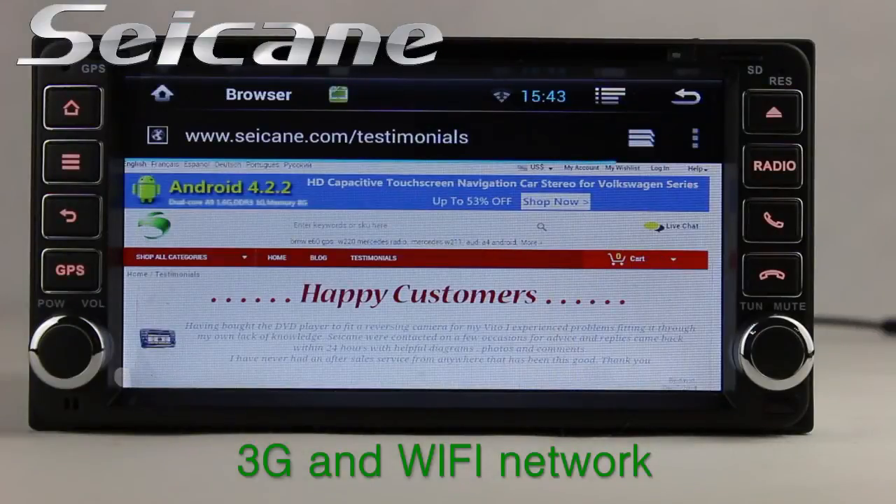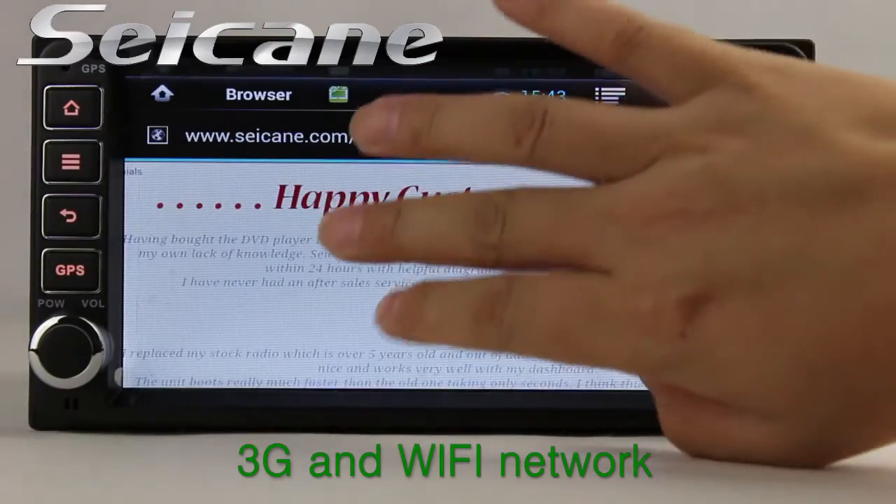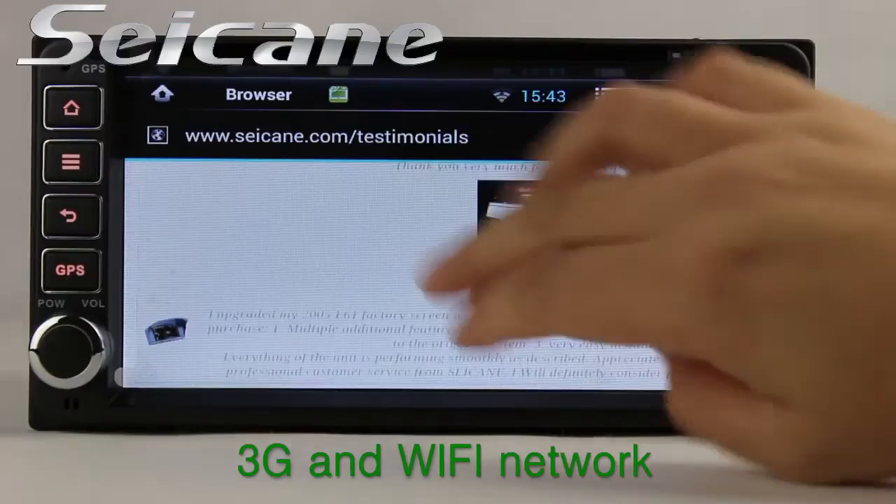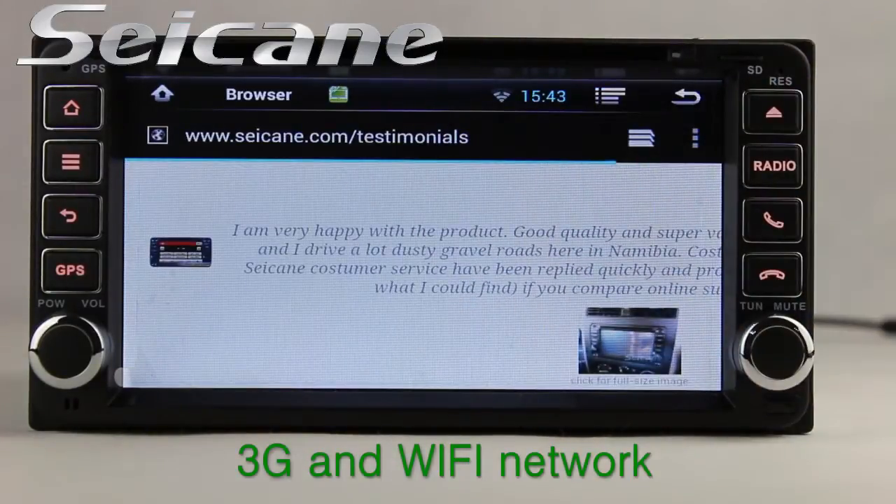Surf the internet by Wi-Fi or 3G function. You can set a Wi-Fi hotspot on your cell phone and connect this unit to your phone, then browse online as you like.